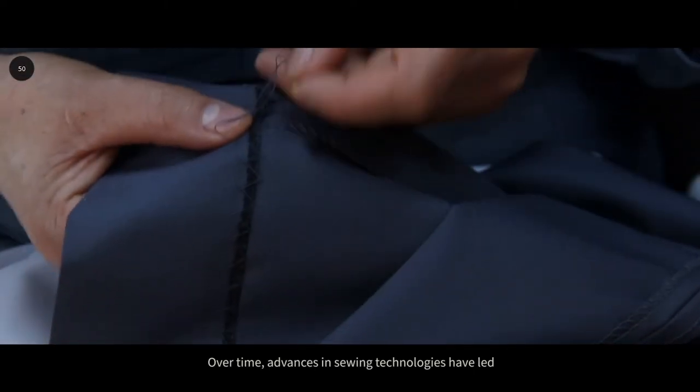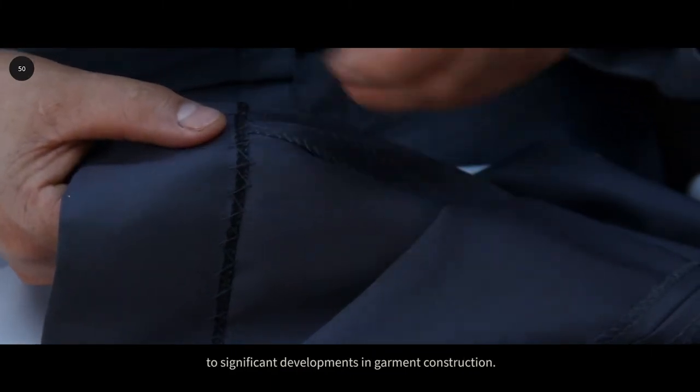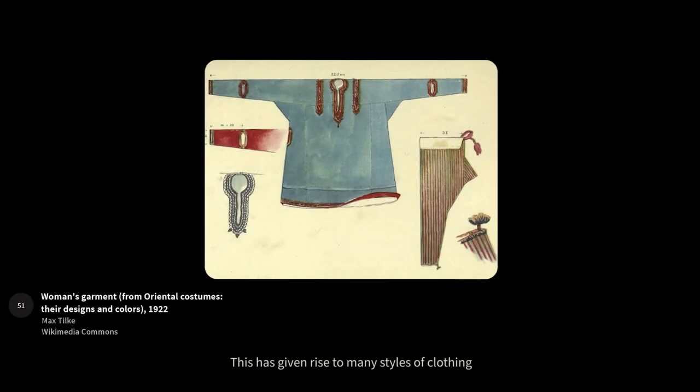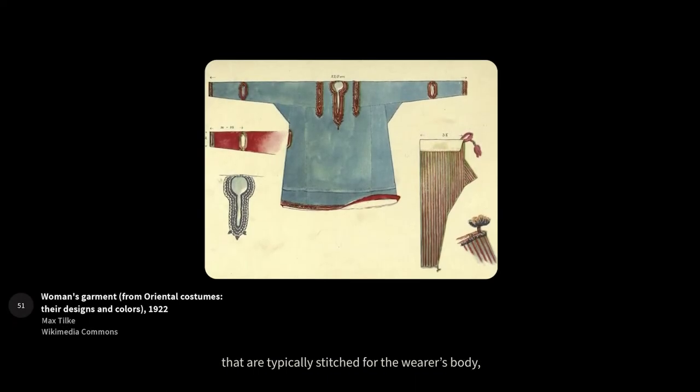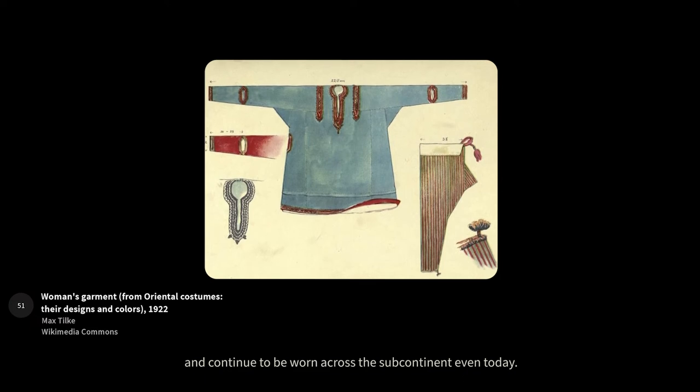Over time, advances in sewing technologies have led to significant developments in garment construction. This has given rise to many styles of clothing that are typically stitched for the wearer's body and continue to be worn across the subcontinent even today.